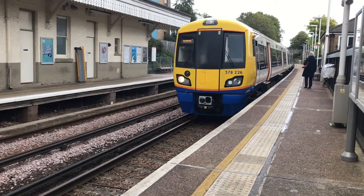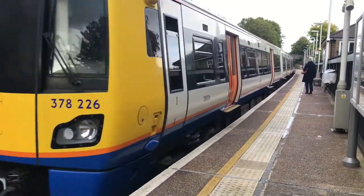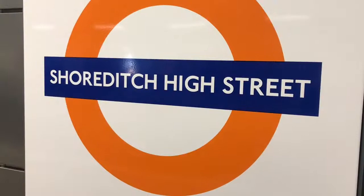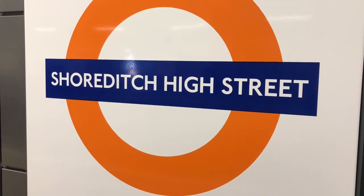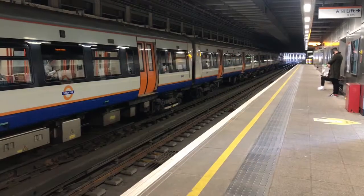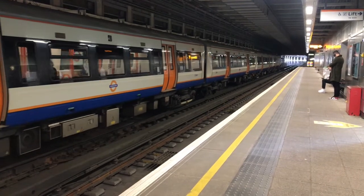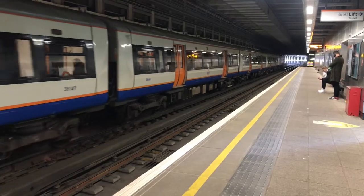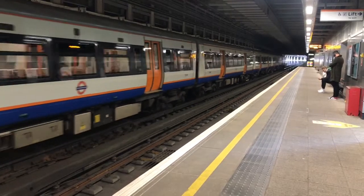Today I'm getting the Overground. Does the Overground count as the Tube? Let's say yes for now. Here we are at Shoreditch High Street. It's one of London's newer stations, opening in 2010. It's also the fourth station to be named after Shoreditch. Let's go exploring.